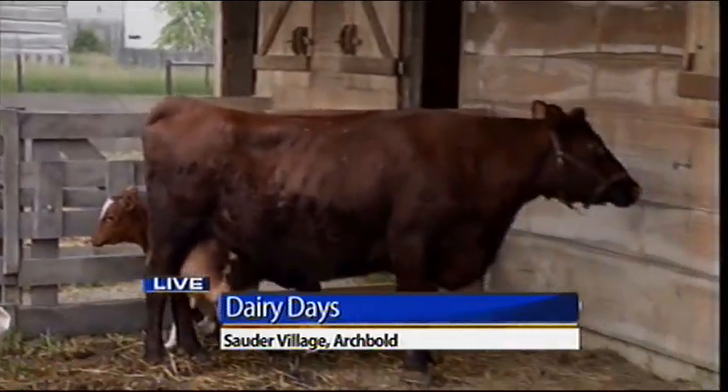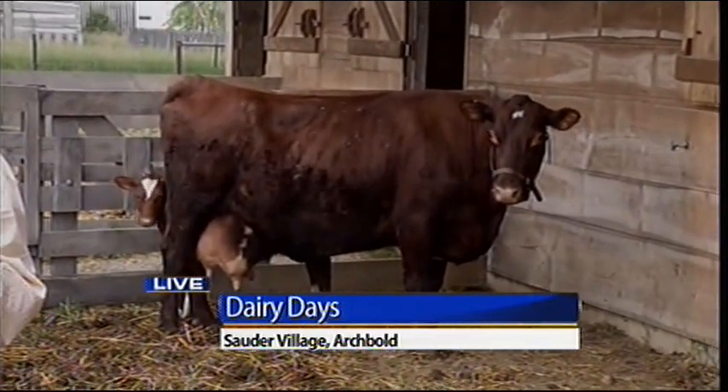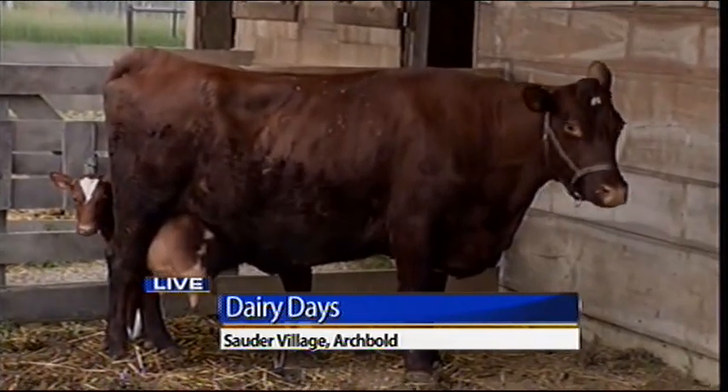Today a good Holstein cow can probably milk about eight gallons a day when she's in full lactation, so that's quite a bit more than historically.